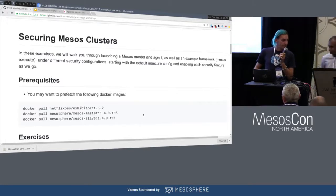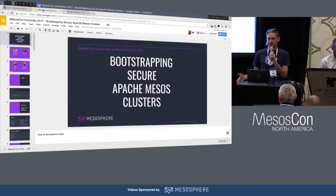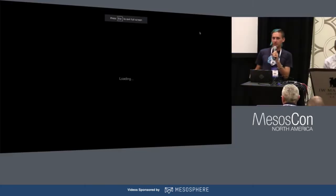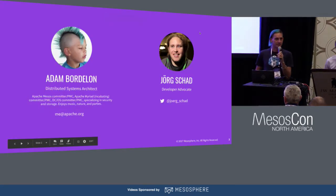I'll hand it over to Vishnu. My name's Adam Bordelon. I work at Mesosphere — Mesos committer, DCOS committer, all kinds of things. It's my fourth MesosCon, so I've been doing this a while.